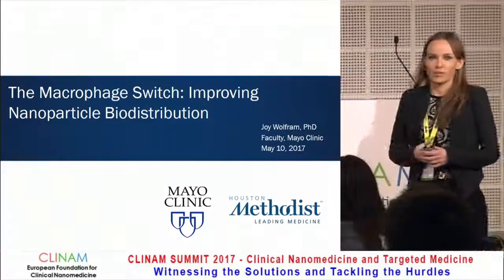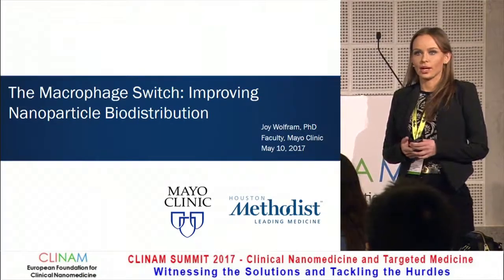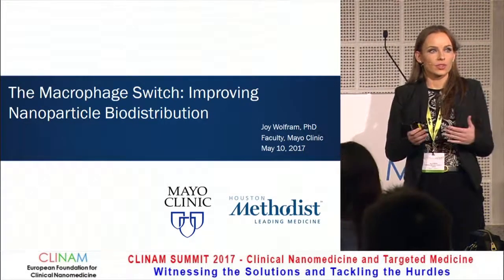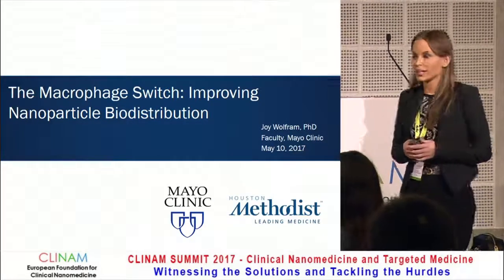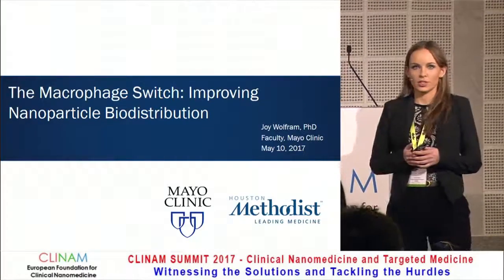My name is Joel Wolfram, and I'm a faculty member at Mayo Clinic and an affiliate faculty member at the Houston Methodist Research Institute, and both of these institutions are top hospitals in the United States. Today I'll be talking about the macrophage switch, improving nanoparticle biodistribution.